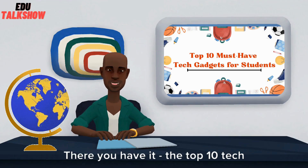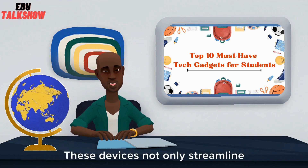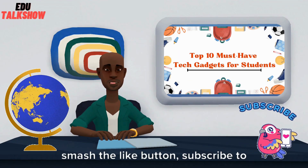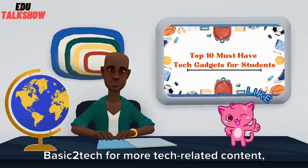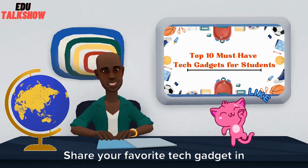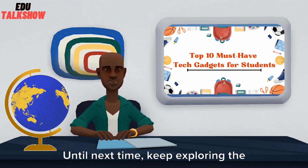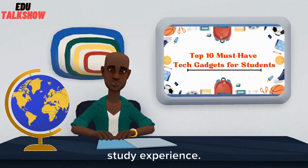There you have it — the top 10 tech gadgets every student should consider. These devices not only streamline your academic life, but also enhance productivity and organization. If you found these tech gadgets helpful, smash the like button, subscribe to Basic2Tech for more tech-related content, and hit the notification bell so you never miss an update. Share your favorite tech gadget in the comments below, and let's build a tech-savvy community of learners. Until next time, keep exploring the world of tech and optimizing your study experience. Happy learning!